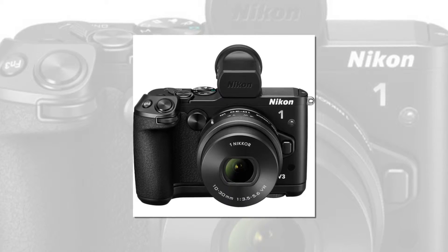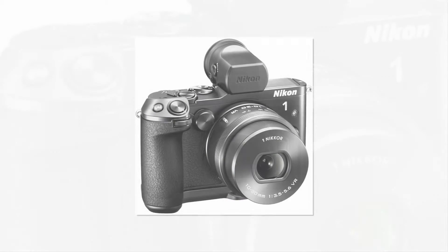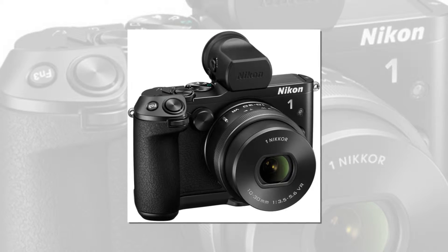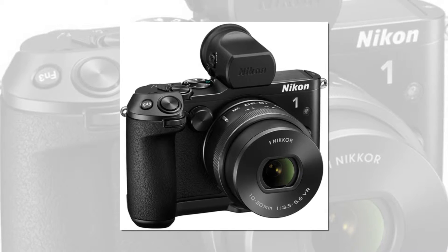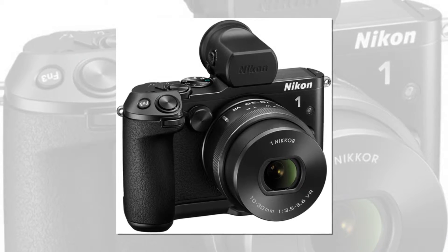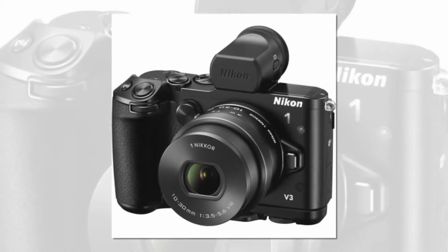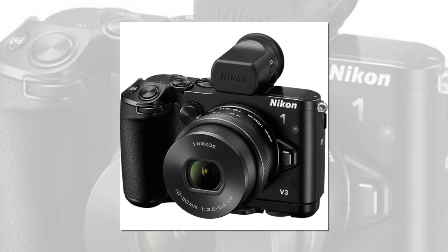When using fixed focus, increase the burst rate to a mind-boggling 60 fps and capture sights other cameras may miss. The Nikon 1 V3's hybrid AF system uses 171 AF points for contrast detection and 105 AF points for phase detection to lock onto your subject the moment it enters the frame, with virtually zero lag on the camera's LCD display.